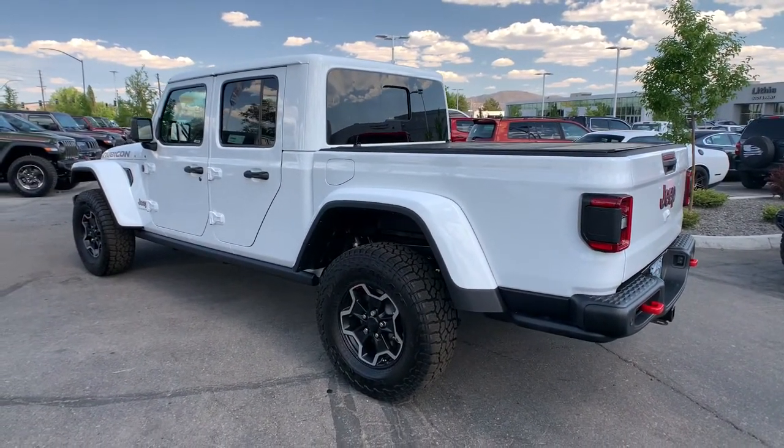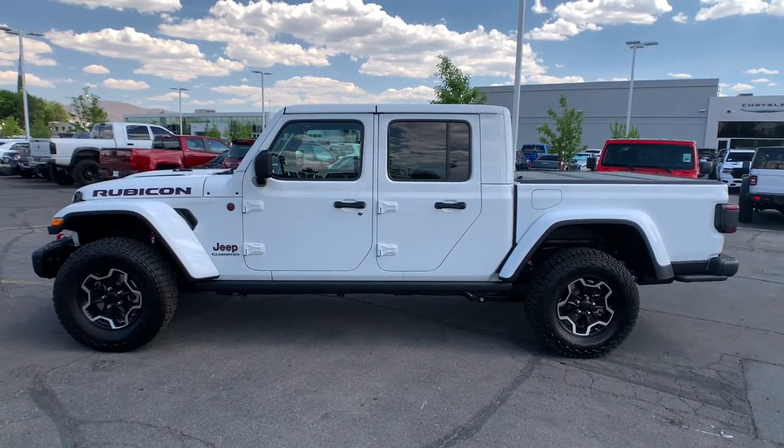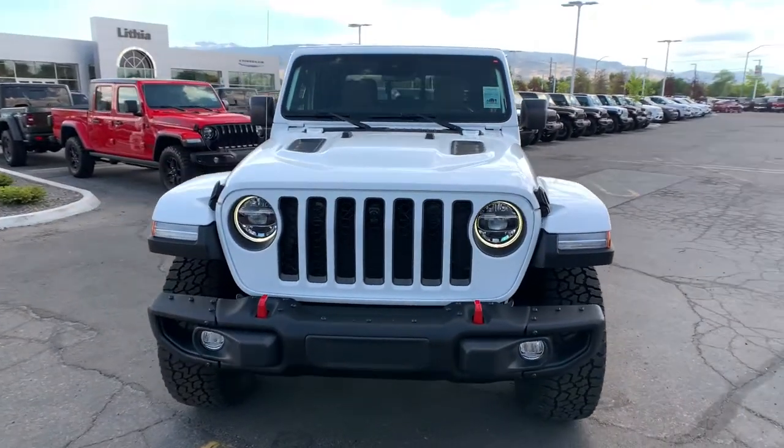Keyless entry, heated driver seat, keyless start, fog lamps, iPod, MP3 input, backup camera, heated mirrors, satellite radio, V6 cylinder engine, 4x4.